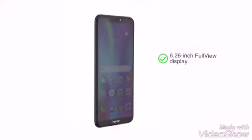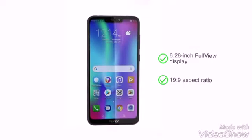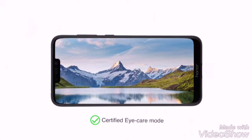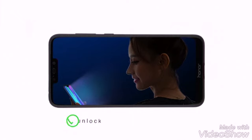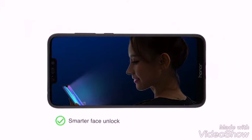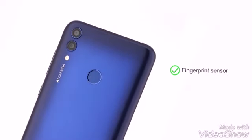The 6.26 inch full view display has a 19:9 aspect ratio for easy usage and a certified eye care mode to protect from harmful radiation. The smarter face unlock works well even in low light with the LCD light compensation feature. You also get a fingerprint sensor to unlock.